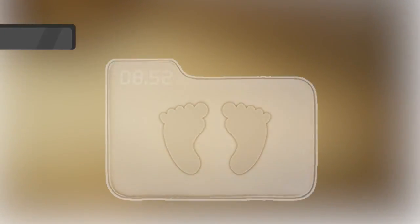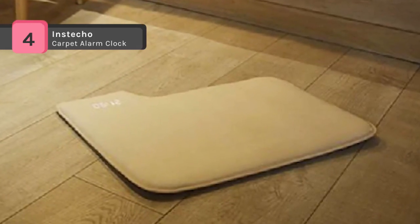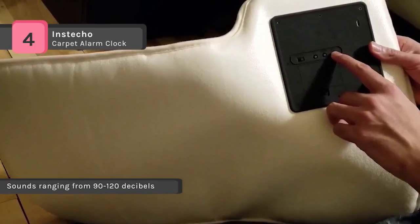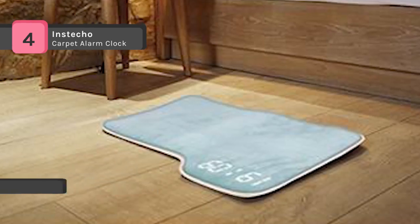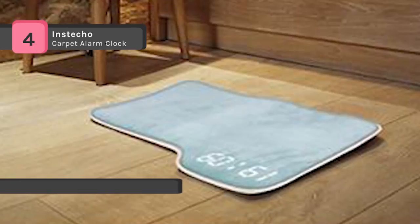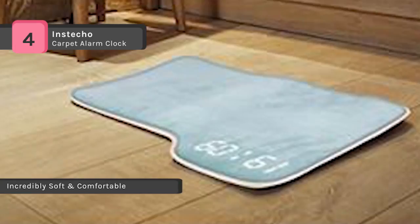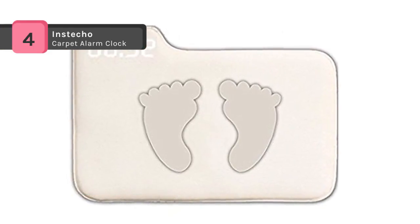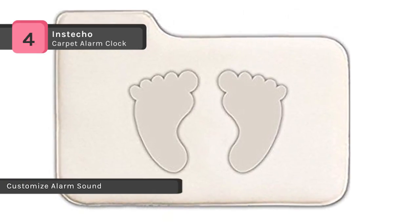The Instecco Carpet Alarm Clock produces sounds ranging from 90 to 120 decibels, like a blender going off in your bedroom. This alarm clock transforms your morning by energizing and motivating you to start your day. You can record uplifting messages to be played as a reward for getting out of bed and stopping the alarm. To change the alarm sound, plug in the USB cable at the back of the mat, connect it to your computer, and customize your alarm music.